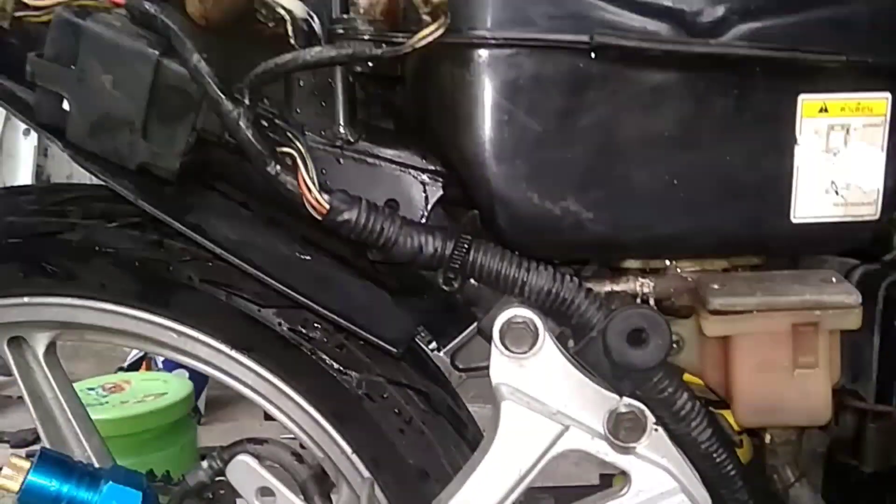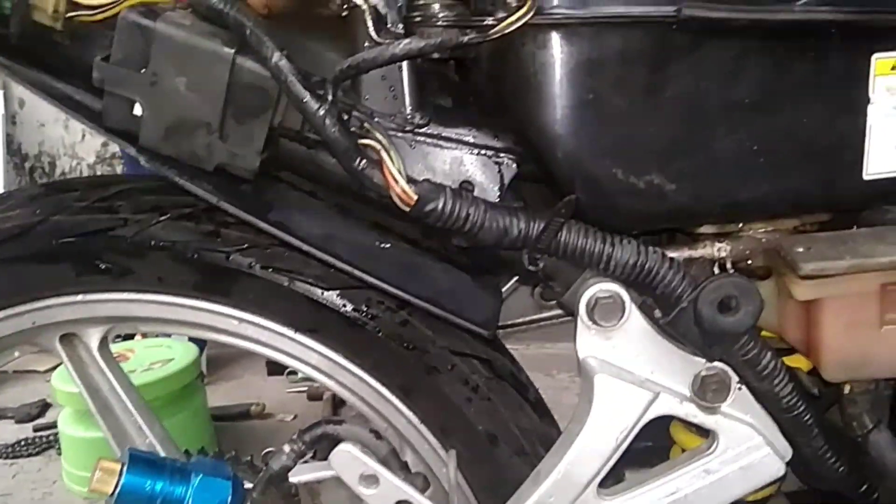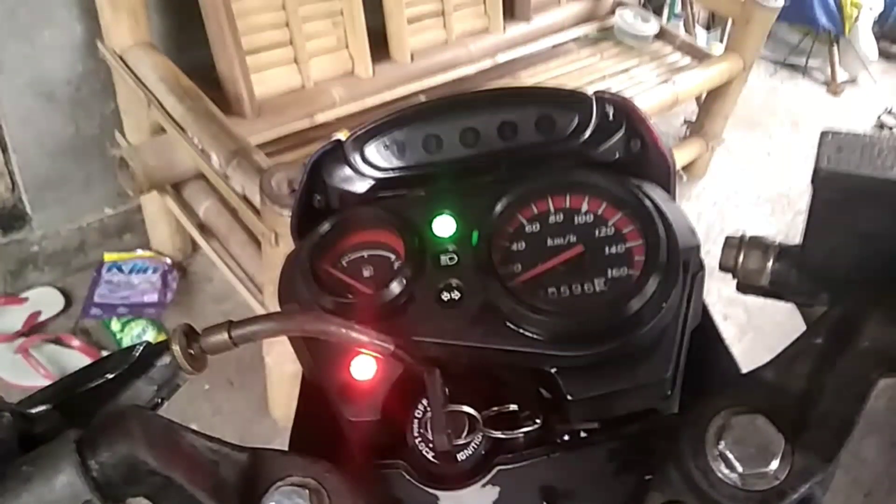This is another one, RK Cool still complete, Aki is still active. CDI, also still Denso, Ori. Then check indicator, still nyala (on). That is from the side, let's go.